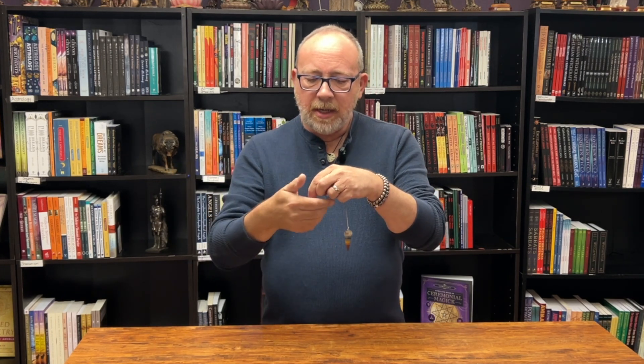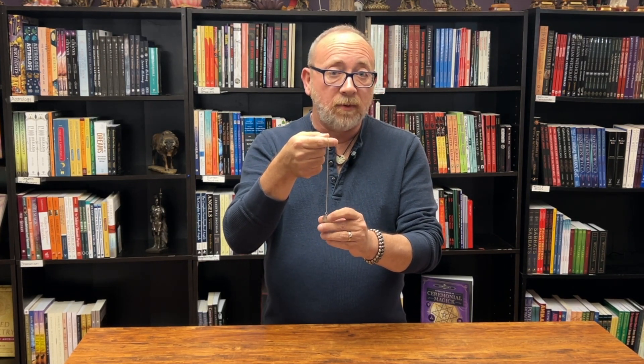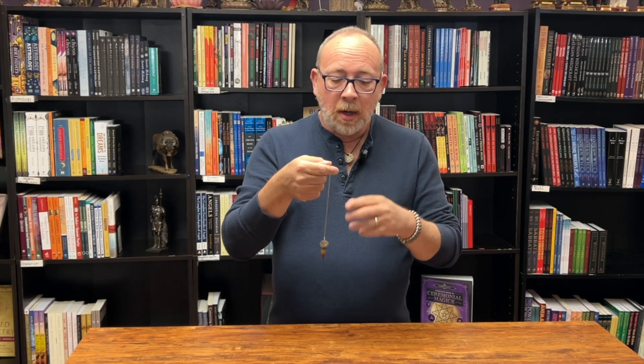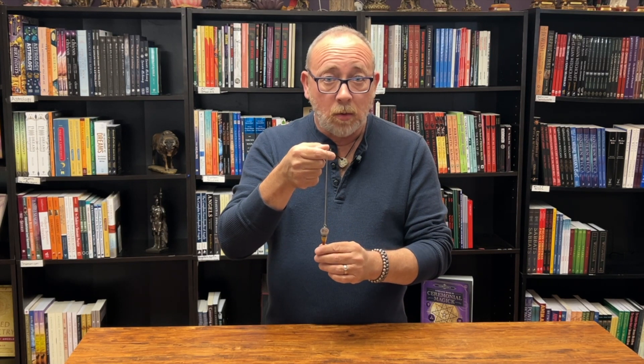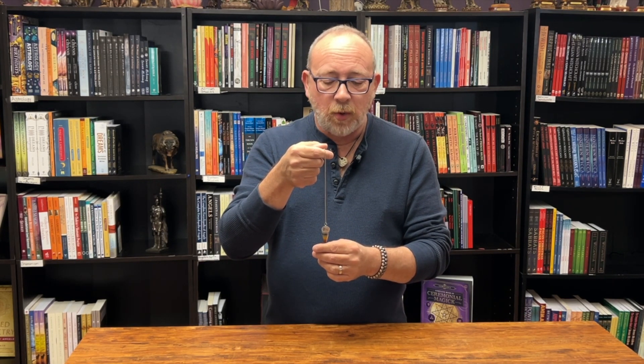So with a pendulum, what you want to do is hold it pretty secure so that you're not moving it — you don't forcibly move it, you wait for it to move. But the first thing you want to do is ask it which way is yes and which way is no. It could be circular, but you want to ask that first so you know how to get to the answer to your question.